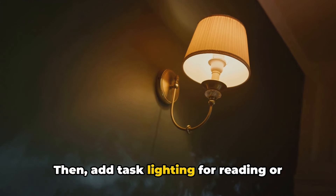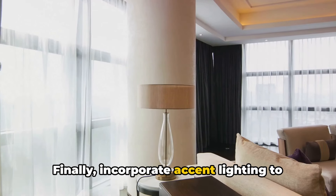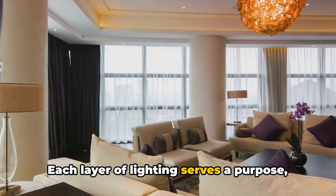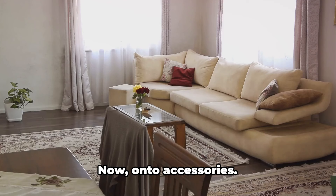Then, add task lighting for reading or other activities. Finally, incorporate accent lighting to highlight architectural features or artwork. Each layer of lighting serves a purpose, contributing to an overall sense of comfort and luxury.